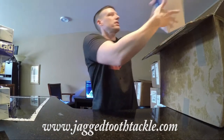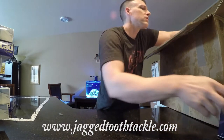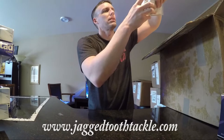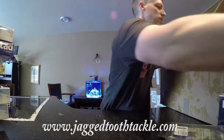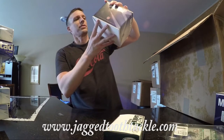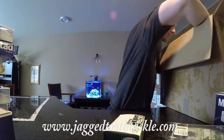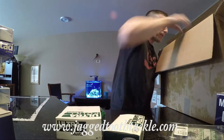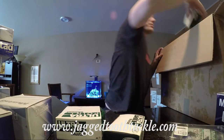We've got 5-aught treble hooks, and it looks like more boxes than hooks here. I'm just gonna grab some of this stuff. Circle hooks, J hooks and J hooks. More treble hooks and J hooks. Slow death hooks.